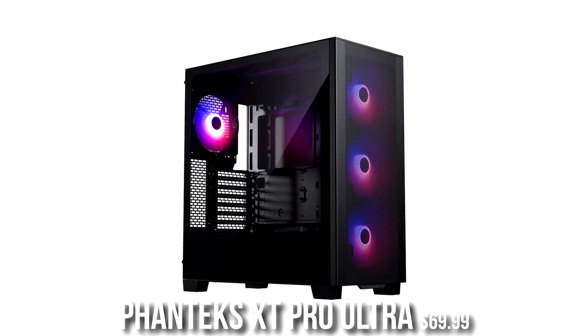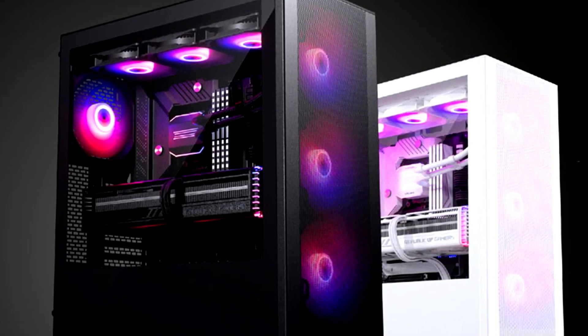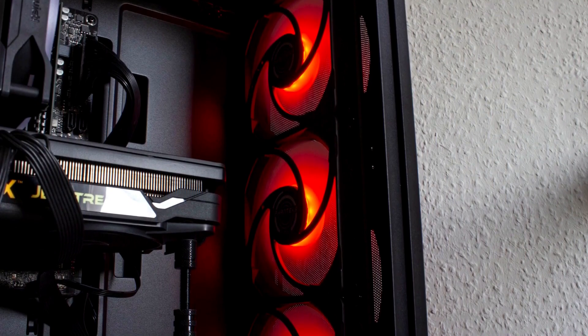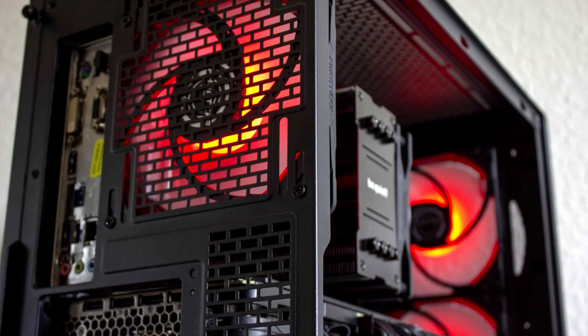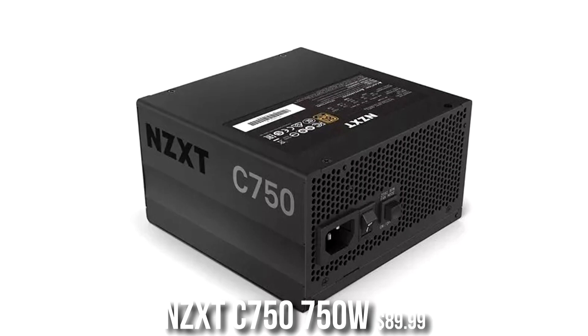For the case, you get the Phanteks XT Pro Ultra, which looks amazing and has four RGB front-style fans. In my opinion, this is one of the best looking cases at this price point and is also great for airflow. Having four pre-installed fans is a real advantage — aftermarket fans can get expensive, and you don't have to install them yourself. I love this case.